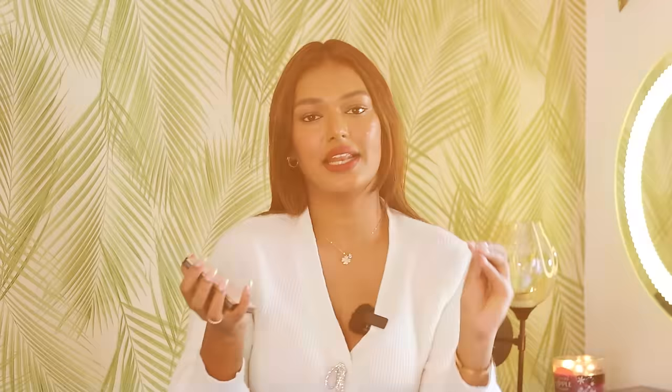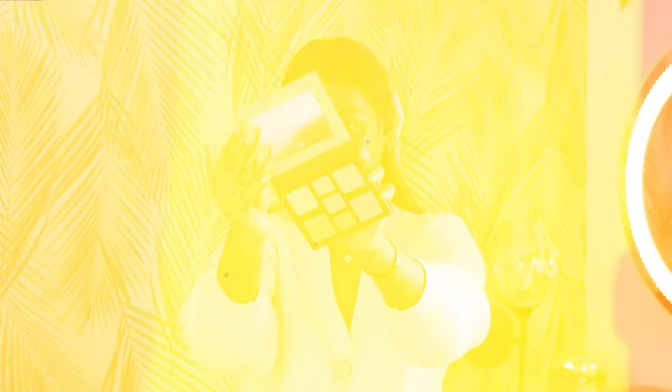In the makeup section, the first thing I got is this Milani face palette. I've liked Milani for a really long time but I haven't shopped from them in ages. I'm not very happy with the purchase. I accidentally bought the light-to-medium shade — there are three variants: smoky, medium-to-dark, and light-to-medium — and I bought light-to-medium. There is a medium-to-dark available and I missed it. Madam Sara went ahead and bought the wrong shade. It's Rs. 2,205, which is very expensive.